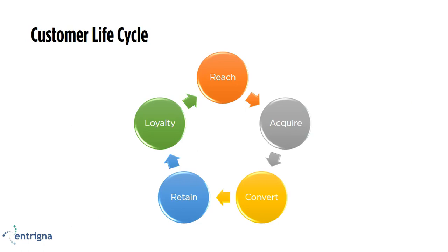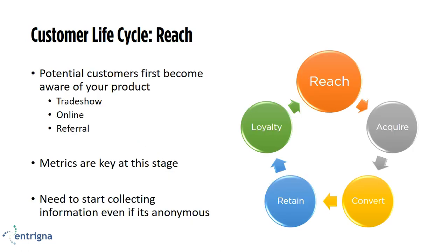Now we're going to move on to the customer lifecycle. For this presentation, I'm limiting the customer lifecycle to five stages: reach, acquire, convert, retain, and loyalty. The first step is reach — this is when potential customers first become aware of your product. This could be attending a trade show, Googling something and finding your website, or a referral from a loyal customer. At this stage, you do not know a lot about your customer — they may have gone to your website, that's really it. But it's still very critical that even though we don't know this customer, you keep recording information, even if it's anonymous. Metrics are very key at this stage.